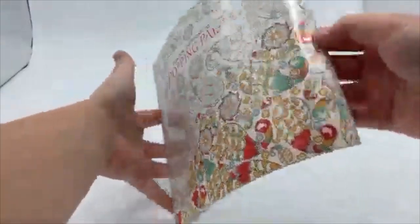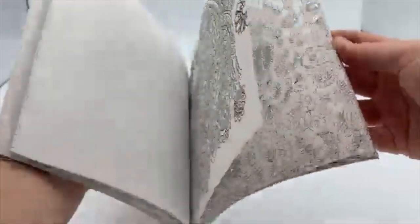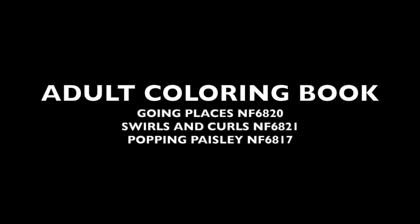And then Popping Paisley. Paisley is basically like the bandana type design and you get to color it in all by yourself. These do not come with colored pencils but we also sell them.